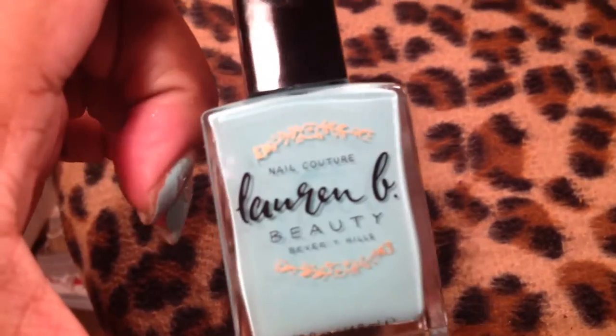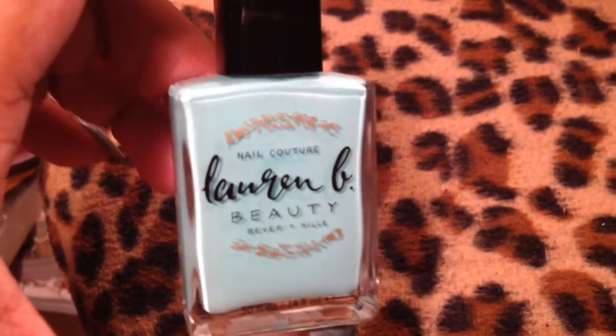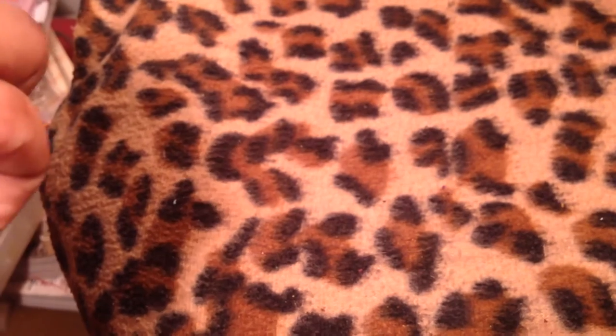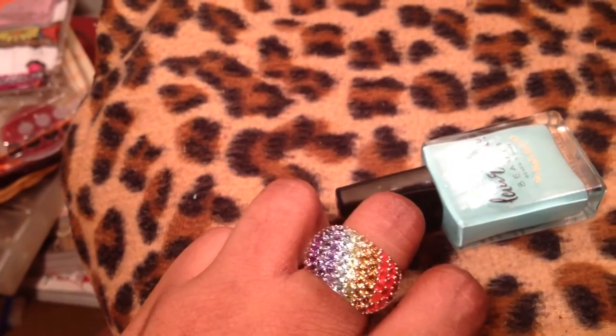Anyway, continuing on, I have a jewelry haul coming, but I'll show you guys some other things. Check this out — this is by Lauren B Beauty and it's a nail polish. This was inside my Allure Beauty Box and I just thought it was worth showing. It's gorgeous. The shade is called Santa Barbara and this is what was on my nails — it was really pretty when they were nice and done.